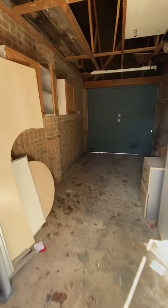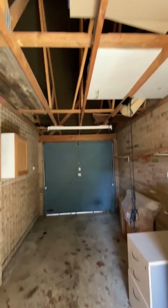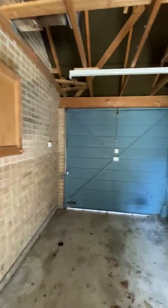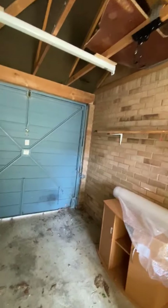A rear door takes you straight into the garage — a single attached garage with plenty of storage in the roof space. There's power and light laid on, and it's a good dry garage with a metal up-and-over door in full working order.